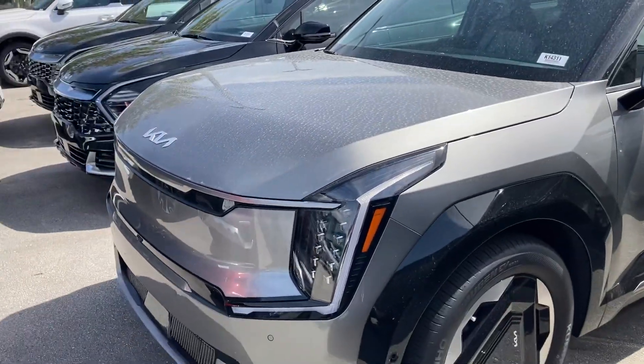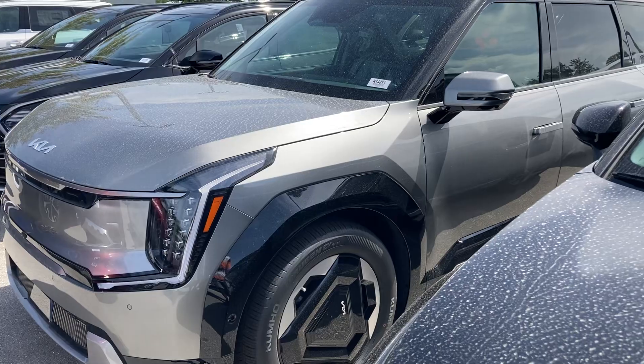What's up, everybody? It's Terroma Crazy coming to you live, about to show you the 2024 Kia EV9. This is the second tier of the competition.